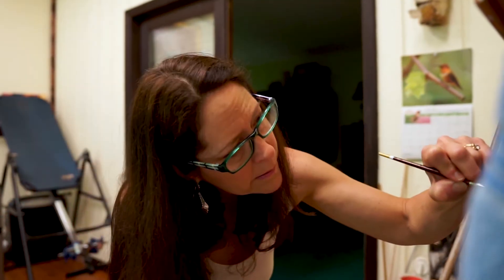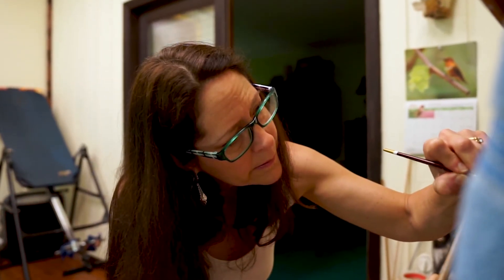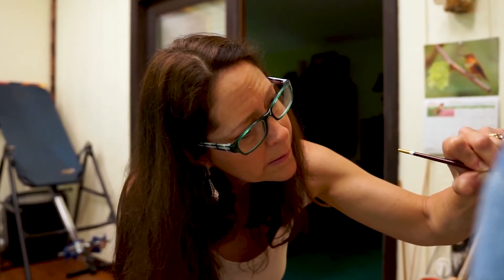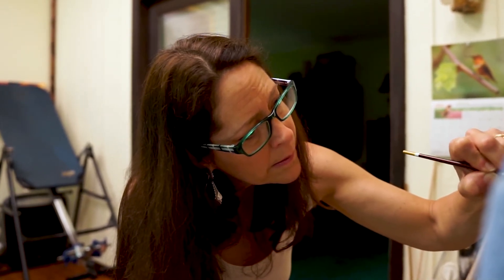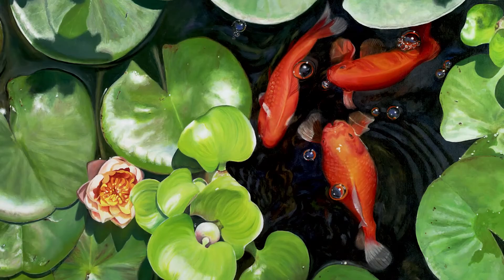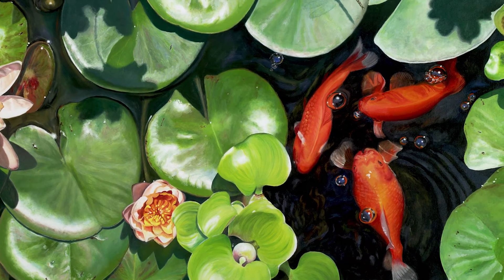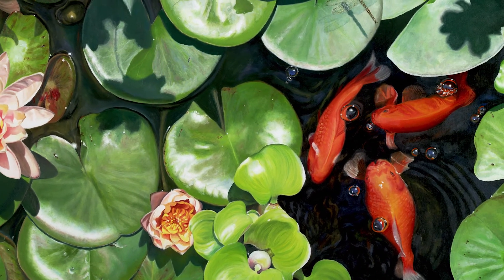My painting process for oil involves basically painting the entire painting twice. I paint the whole painting — everything is all blocked in — so I get an overall view of what the final painting is going to look like. Then I make decisions: I don't want that flower, I don't want that fish, those bubbles are in the wrong place, I need to add bubbles here, where do I want to put that dragonfly?